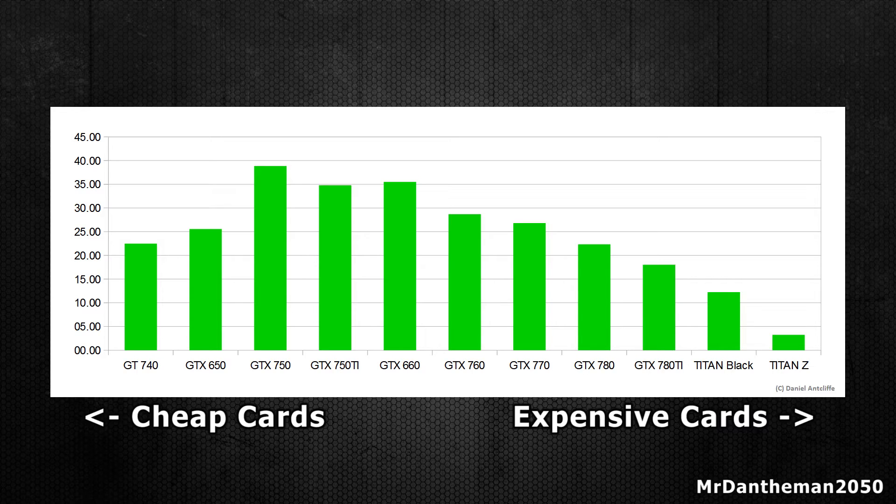Getting into some analysis, as you can see the midrange cards are the ones that are shining in terms of price to performance, with the GTX 750 and GTX 660 being the best Nvidia cards to go for if you want the best bang for buck. The cards slightly below that are the GTX 750 Ti, the 760, and also the 770, which I personally have in my PC — love the performance of that bad boy.